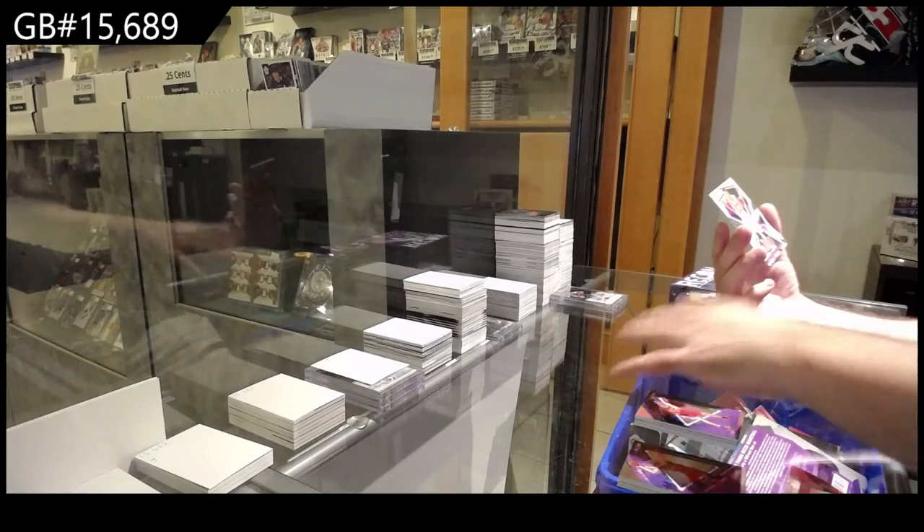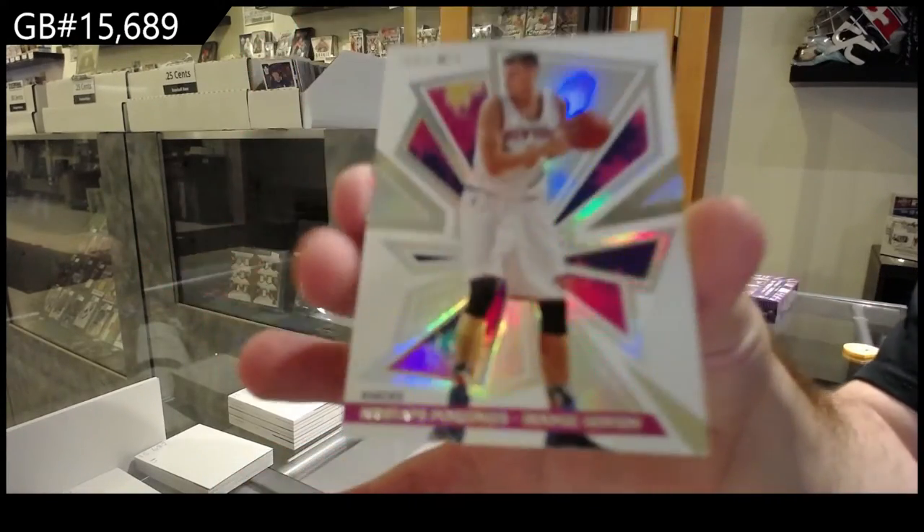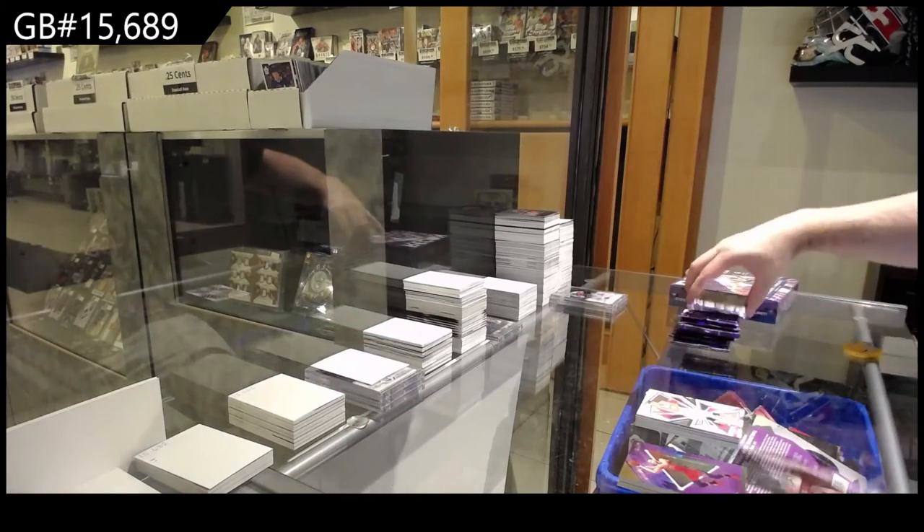We've got a Gallinari, and we've got a Porzingis Rookie Review for the Knicks. These are very good-looking cards — Porzingis for the Knicks.